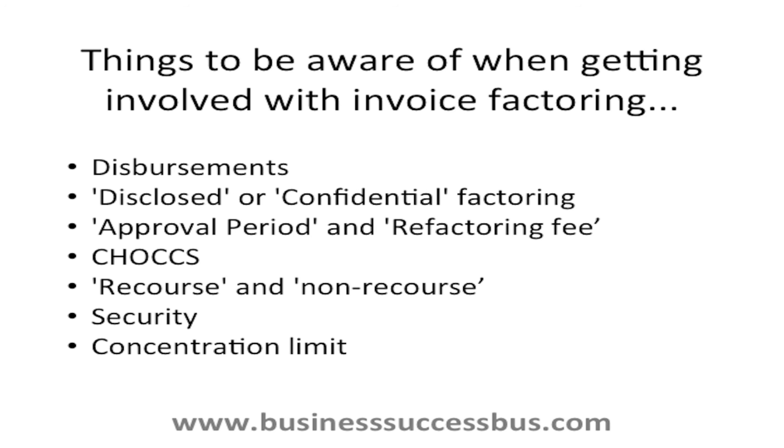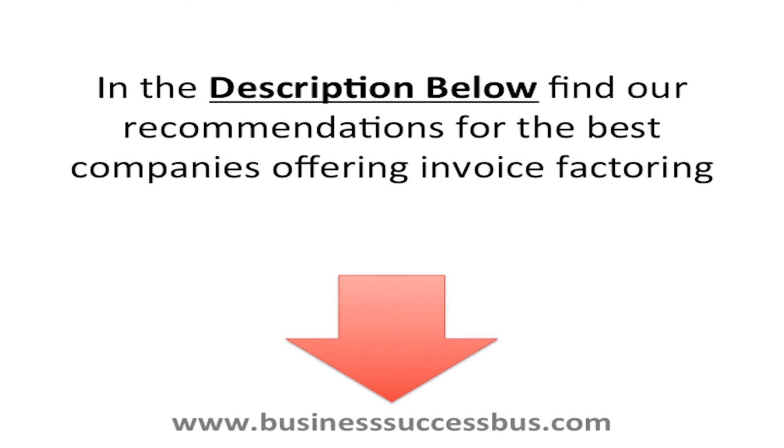Security: most invoice factoring companies will want some form of security when setting up a new contract — this might be a director's guarantee or a debenture against the business's assets. Concentration limit, also known as high involvement limit or debtor exposure limit: this is the percentage of your business that is made up by a single customer.